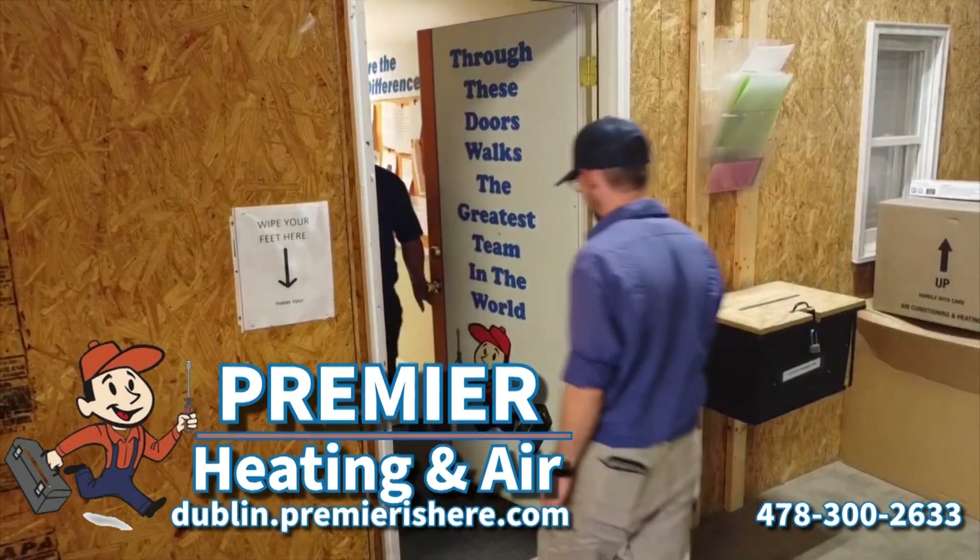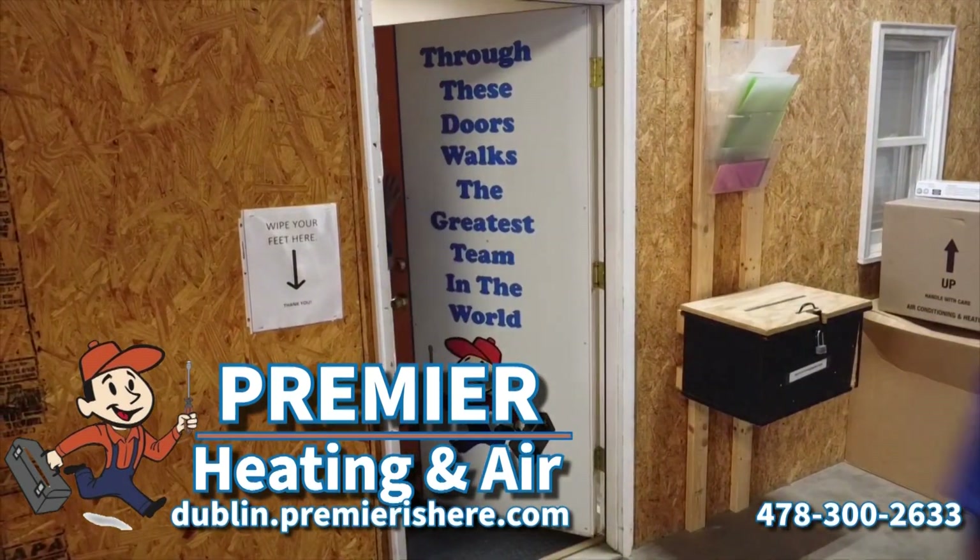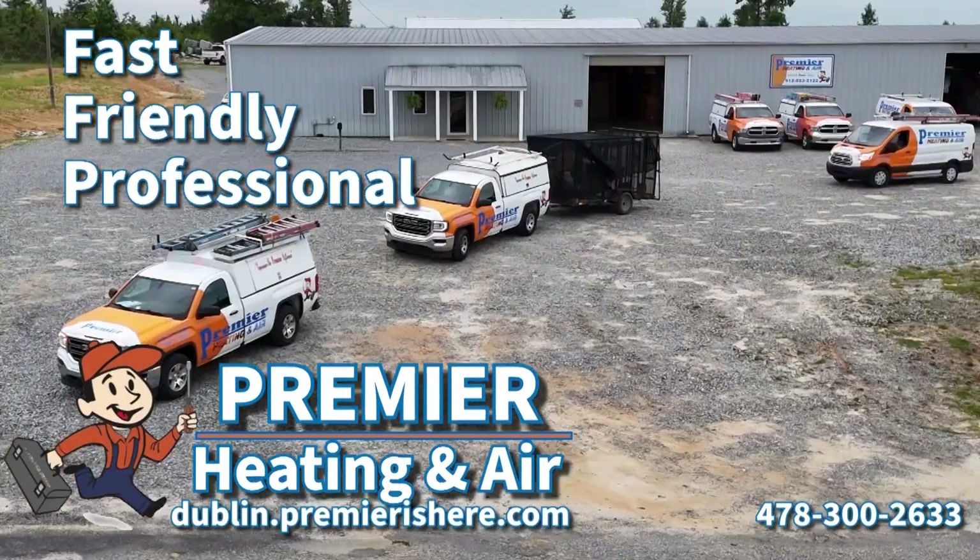How did Premier become one of Georgia's largest and most successful HVAC companies? By providing fast, friendly, professional service.